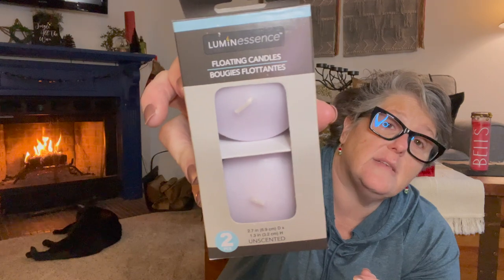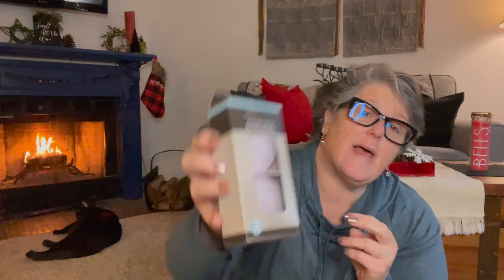I grabbed a pack of floating candles. I was looking for them last year but my store ran out and didn't get them back until now. You take a bowl of water, put the candle in it, and it floats and burns. I thought they were super fun — I mean, I'm not having parties right now, but someday I will again. I think these would be especially great for a New Year's Eve party. So I grabbed them to put in with my other candles.